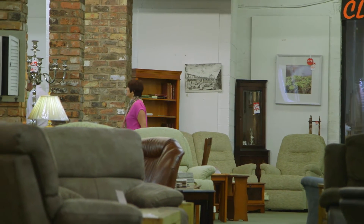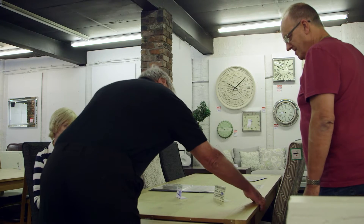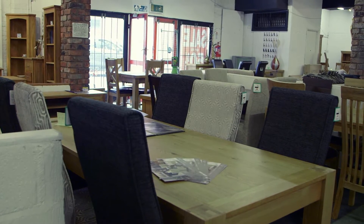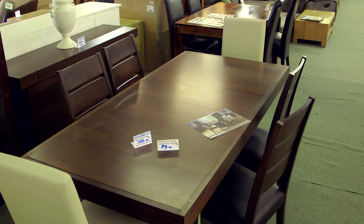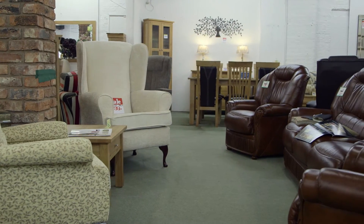Whether you are shopping on foot or with your fingers, Rockermans offers the best furniture on the high street and online. Rockermans' extensive collections feature over 20 ranges of lounge and dining furniture, and more than 50 suites and occasional chairs in fabrics and leather.